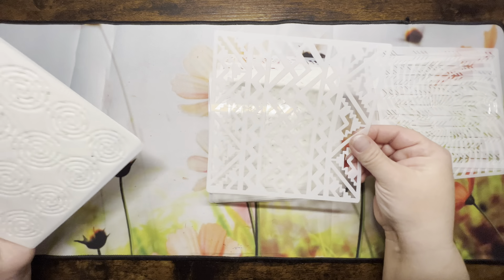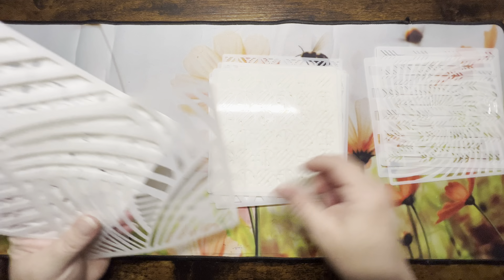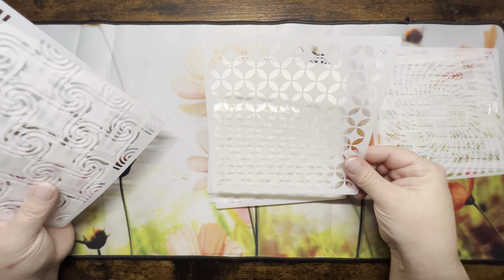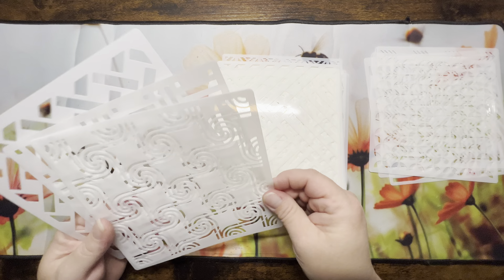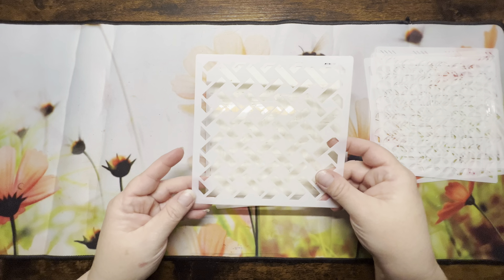I really like some bricks — I like coloring bricks, lining them and all that. I really like using stencils and distress inks.